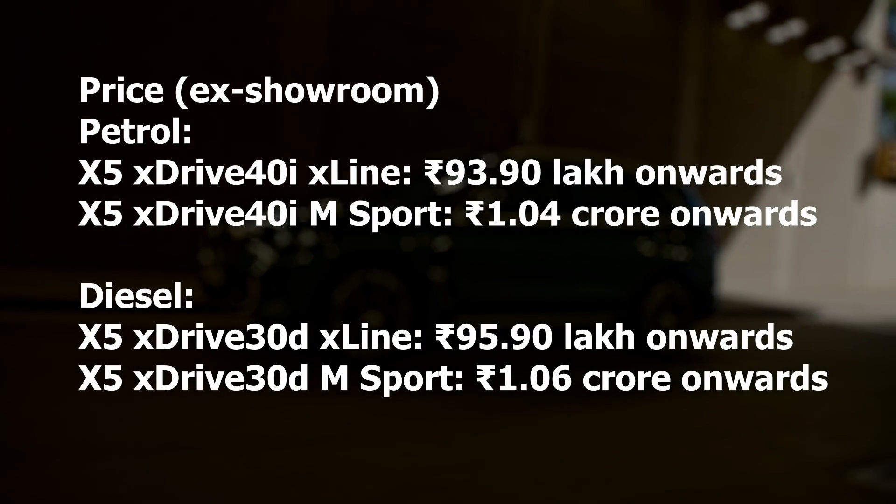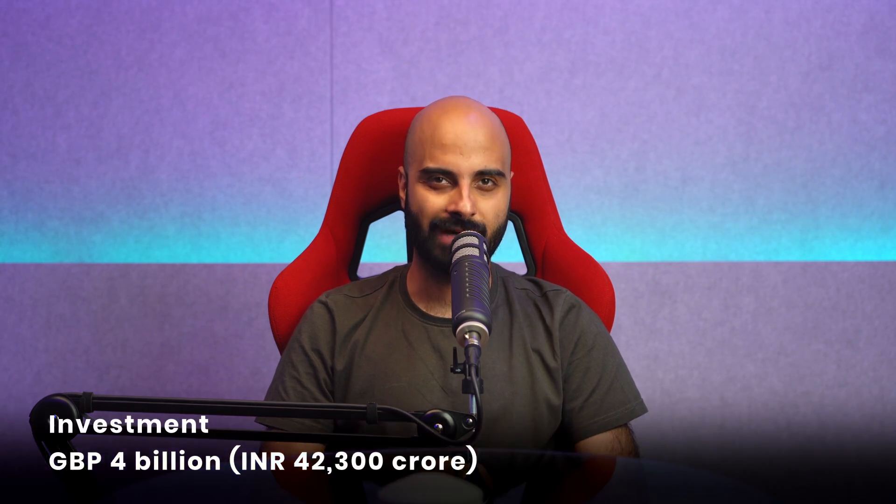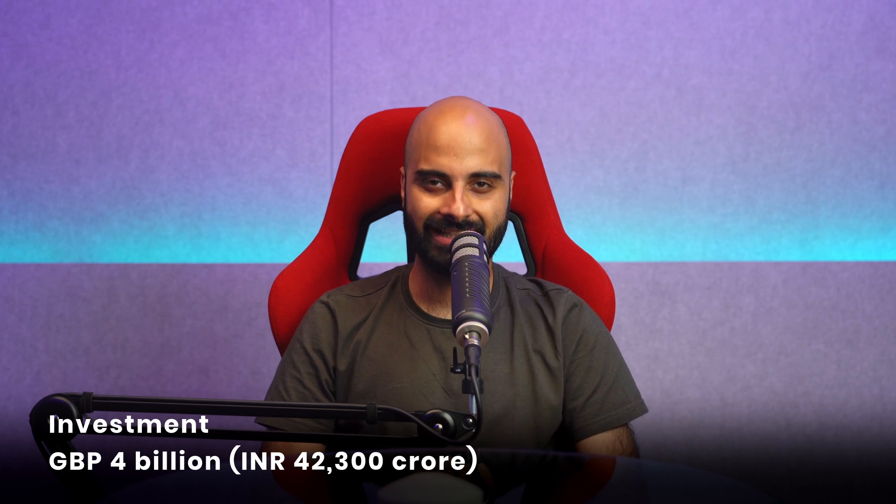Next up, there's been big news: the Tata Group is investing 4 billion pounds in a UK gigafactory for JLR. That's basically 42,300 crore rupees — a massive investment that will drive EVs in the country and probably all over the world. The gigafactory will contribute to the UK's goal of becoming a global leader in battery tech, supply nearly half of the country's battery production by 2030, and support 9,000 green collar jobs.